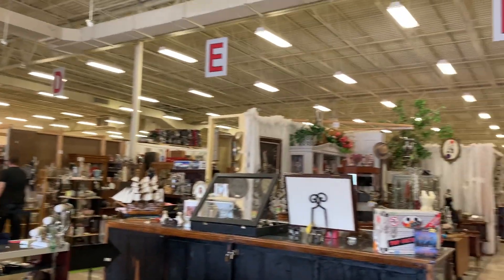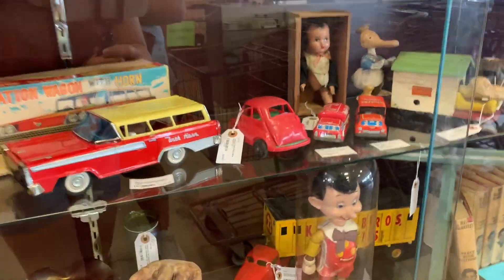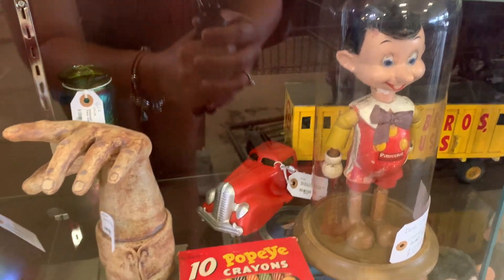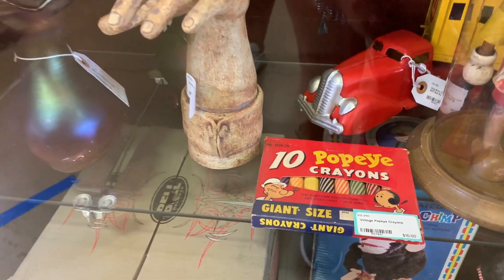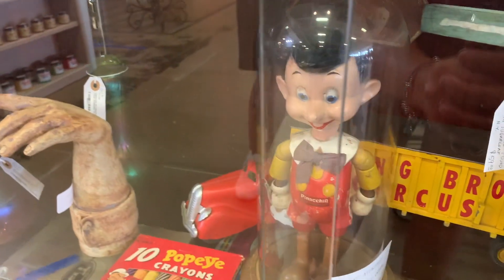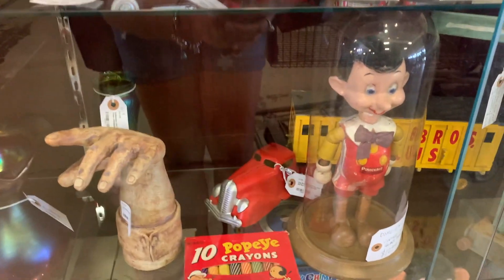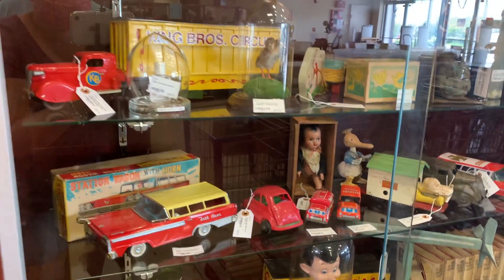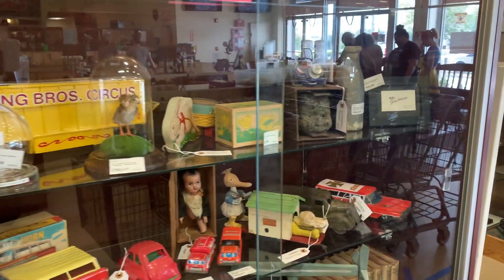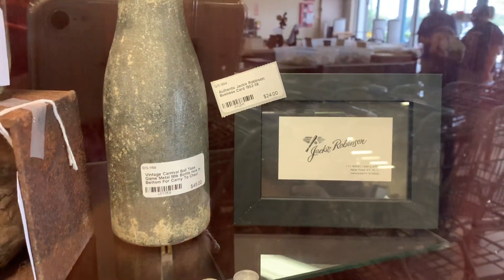There's a glass case full of memorabilia, but what stood out to me is Pinocchio right here — look how old that is! They also have Popeye crayons for ten dollars for the vintage set, and Pinocchio is going to be $129 and he comes in a glass dome. This is a great place to come if you're into vintage items. They also have a Jackie Robinson business card for 24 dollars — that's a good deal!